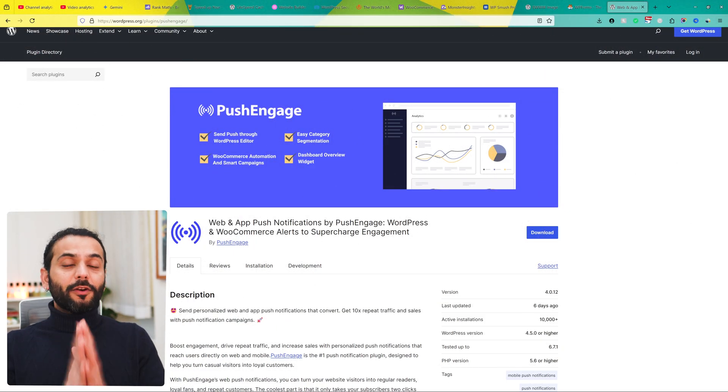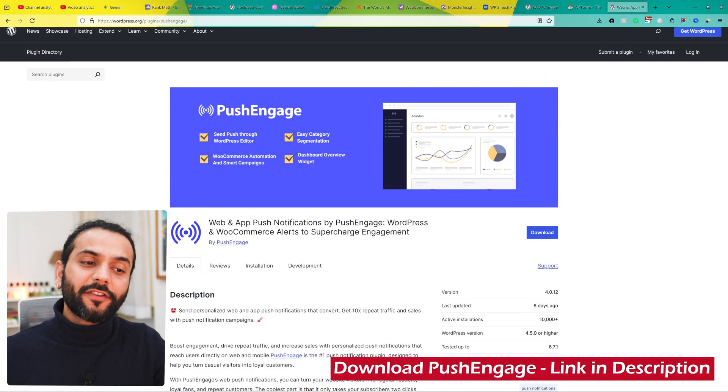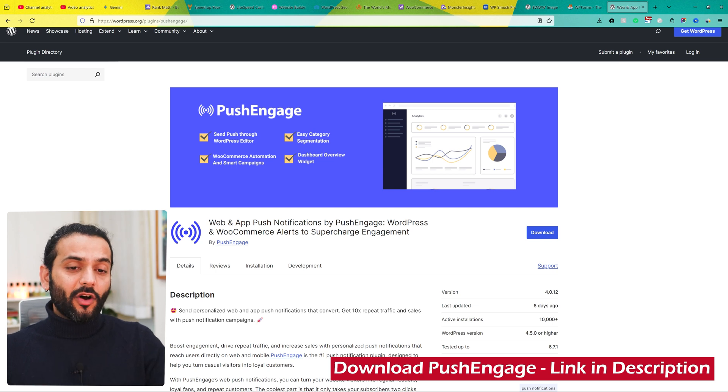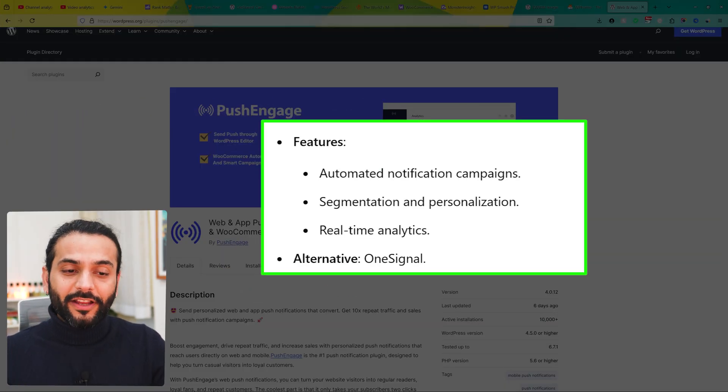The last plugin for today is PushEngage, which helps re-engage visitors with browser-based push notifications. It is really ideal for e-commerce sites, blogs, and content creators. It has features like automated notification campaigns, segmentation and personalization, and real-time analytics.